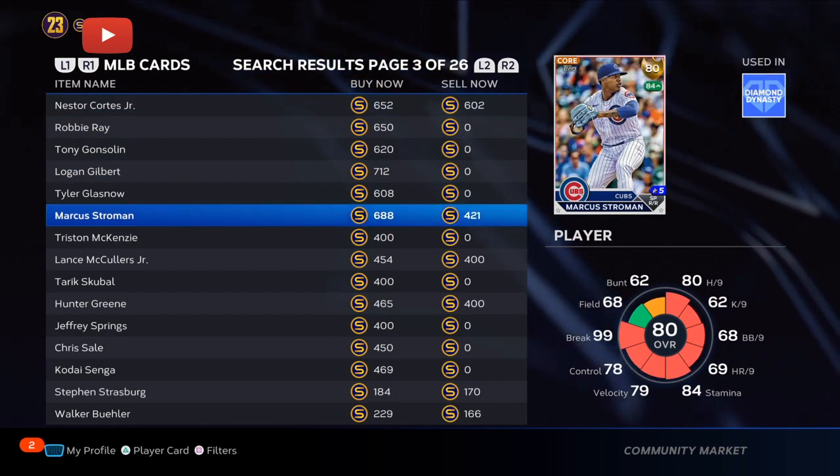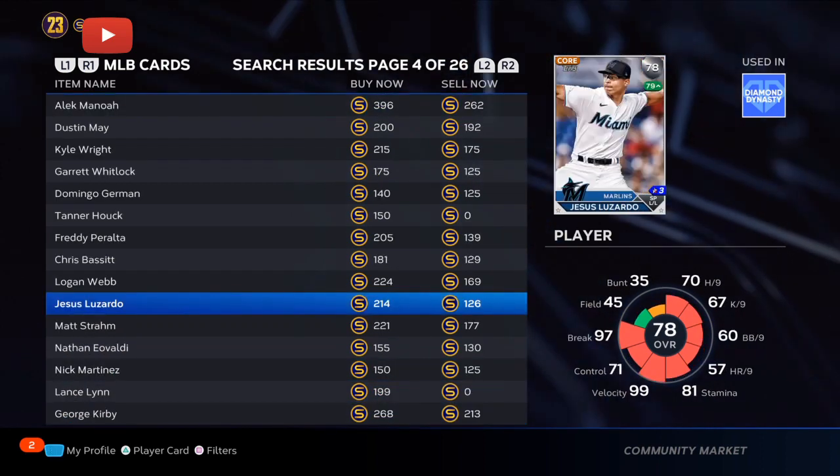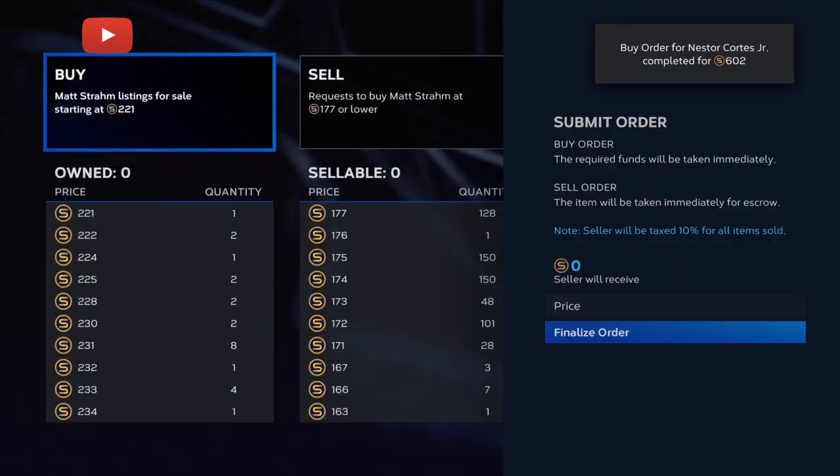Another card — Nestor Cortez. He has the potential to go up another plus 2 to plus 3. He is helping carry the Yankees; they will have way more losses without him as the lefty pitcher.